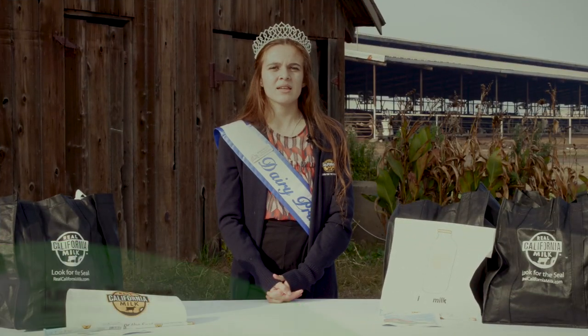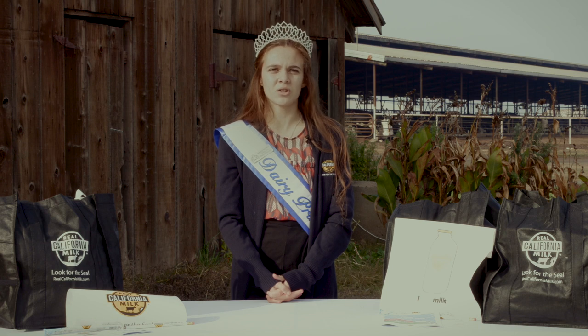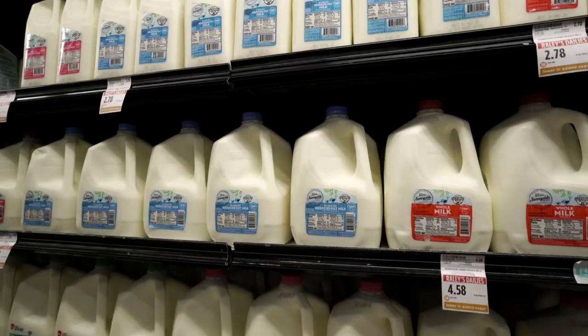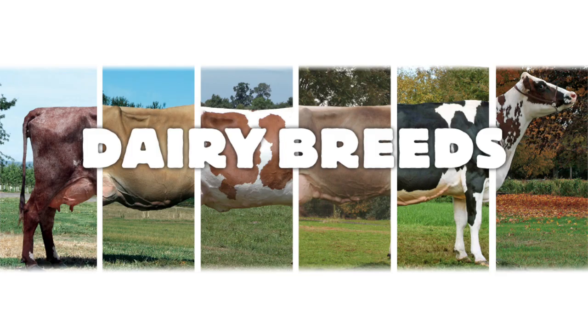Hi, I'm Amelia Navarez, I'm the District 5 Dairy Princess. California's top agriculture commodities are dairy products and milk, coming in at over seven point three billion dollars. And today I'm here to talk about the dairy breeds.